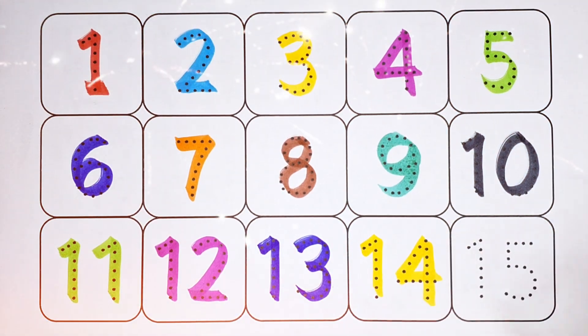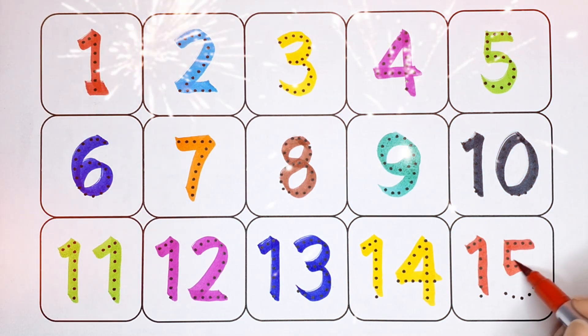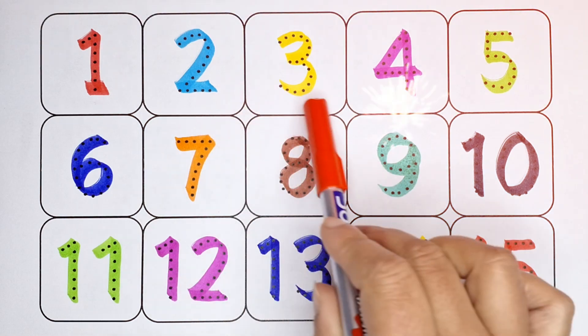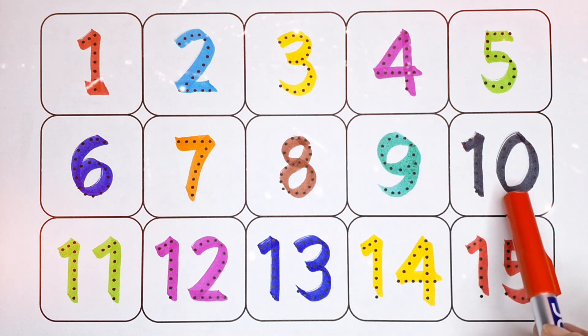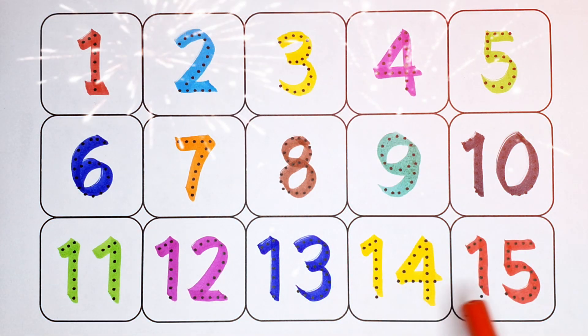14, red color. 15 — number 15. 1, 2, 3, 4, 5, 6, 7, 8, 9, 10, 11, 12, 13, 14, 15.